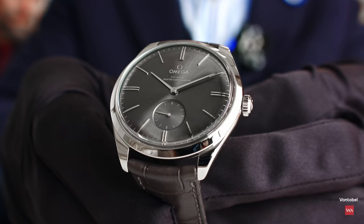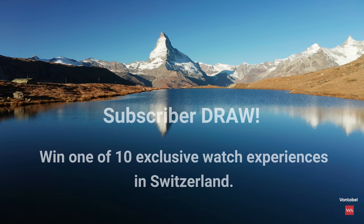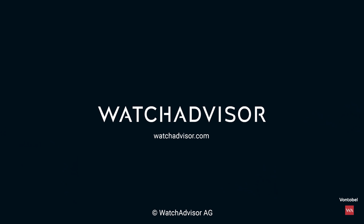Don't forget to subscribe to our channel and hit the bell. You'll get the chance to win your exclusive trip to Switzerland. Bye-bye.